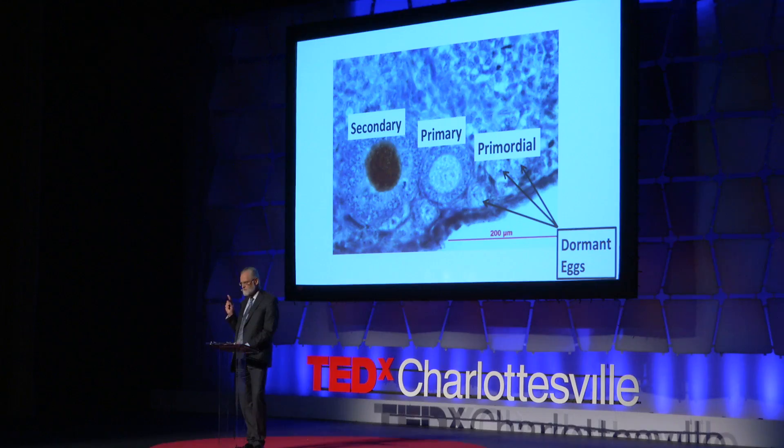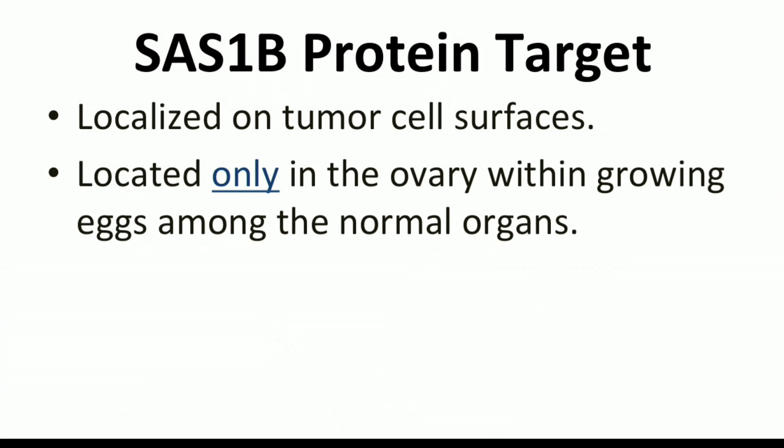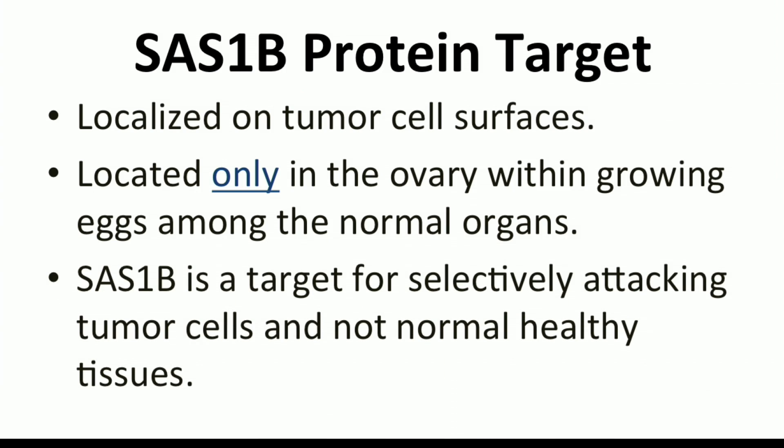So among all the organs in the body, this protein SAS-1B is only made in the pool of eggs that have begun to grow, and is only found in the egg among all tissues. These observations lead to a powerful new paradigm for cancer therapy. Because SAS-1B is found on the surface of tumors but among normal adult organs is only found in growing eggs, this protein is a target to deliver drugs selectively into cancer cells while not harming any other tissue in the body, with the exception of the pool of growing eggs.